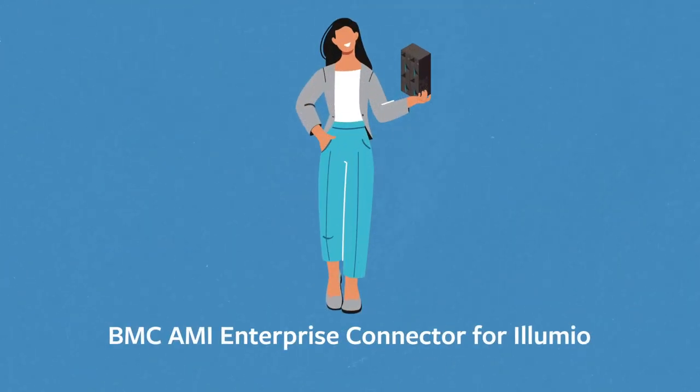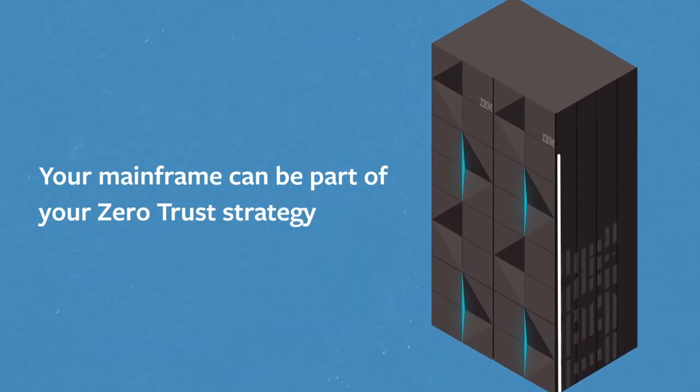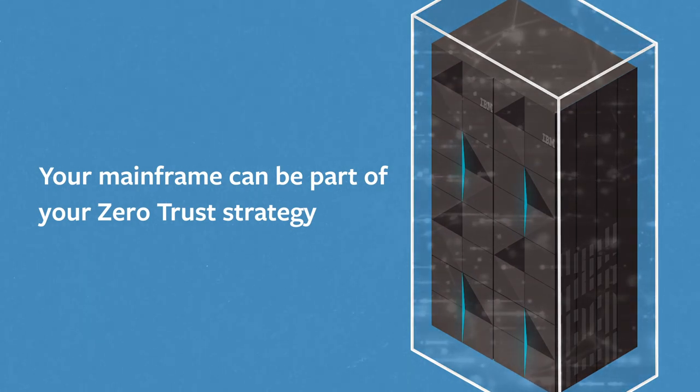Finally, with BMC AIME Enterprise Connector for Illumio, the industry's first mainframe zero-trust solution, your mainframe can be part of your enterprise-wide, zero-trust strategy.